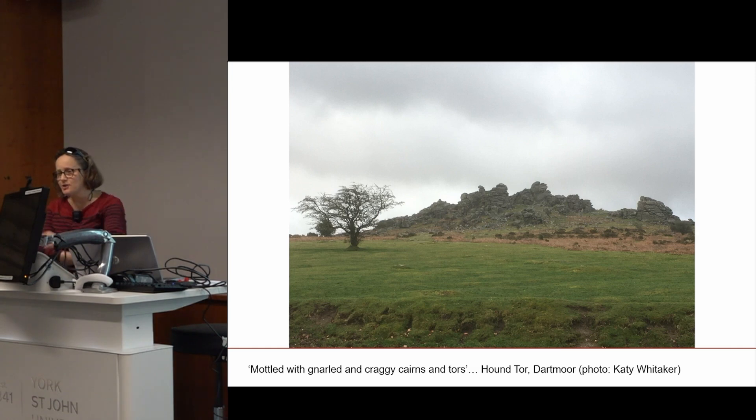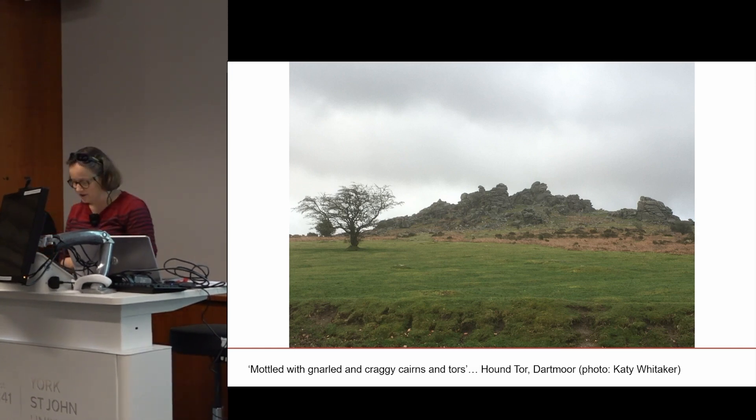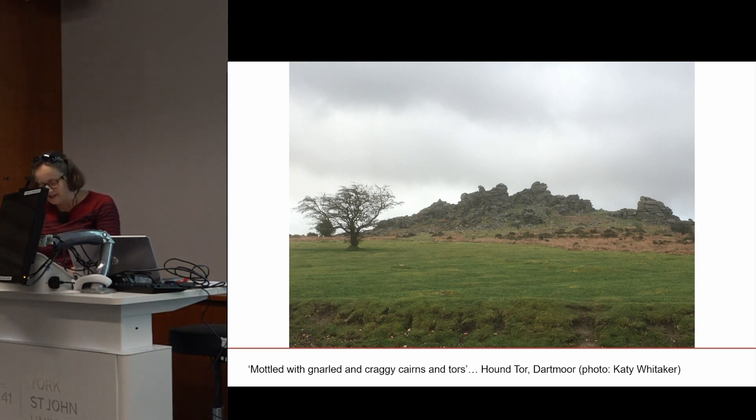Dartmoor itself is a large upland area in the southwest of England and one of the UK's 15 national parks. It is renowned for its expanses of wild windswept moorland, biodiverse valleys, enclosed farmland, and varied geology. Traditional farming practices are sustained through the moorland commons. Dartmoor's myths and legends inspire art and literature, and it's a popular tourist destination — perhaps best known for Arthur Conan Doyle's Sherlock Holmes classic, The Hound of the Baskervilles.